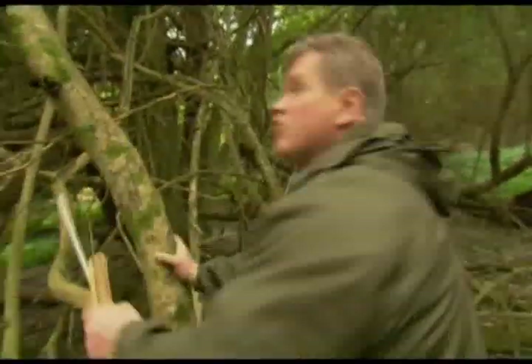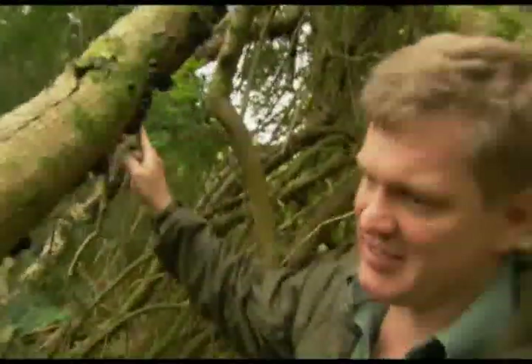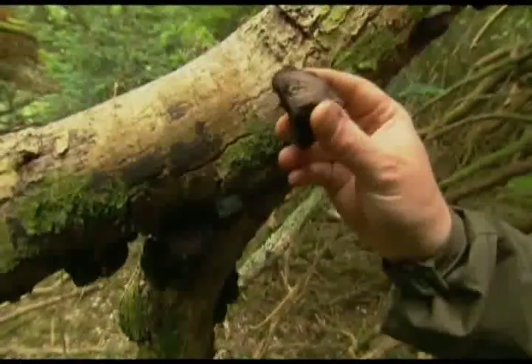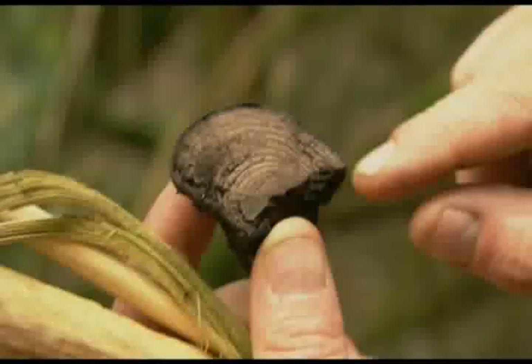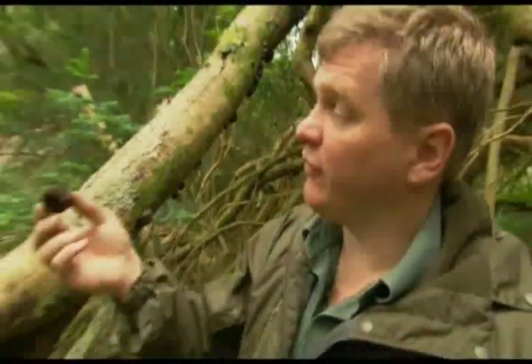All over this dead tree is this fungus — aptly named. It looks like a burnt cake: King Alfred's cake, or cramp balls. In the old days, people used to carry them in their pockets because this will burn like charcoal just from a spark. I can also use it to help with friction fire lighting — a bit of a cheat really. Wonderful things.